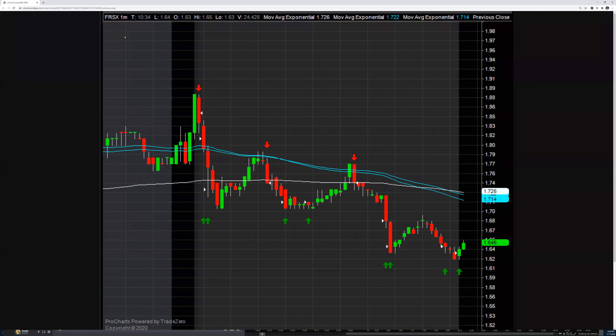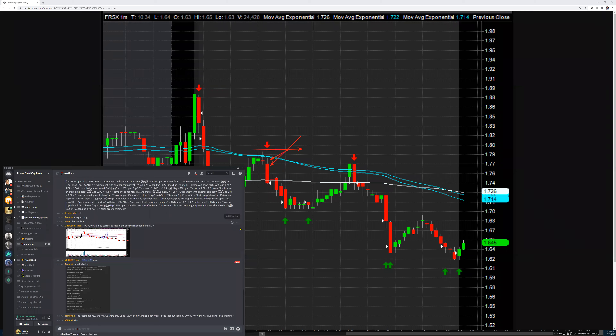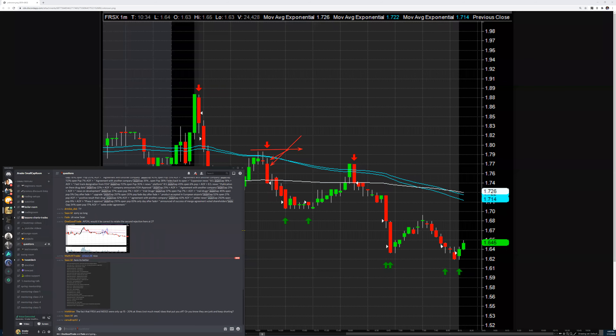Luxury and Oscar waited for that FRSX push and traded it perfectly per our rules: short here, cover a little late, short again and cover — very good. Short and cover. The only thing is the second trade should have been this entry or this one, risking this level — a clear setup. Luxury made a nearly perfect example of how to trade this.